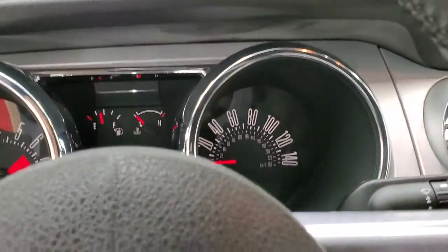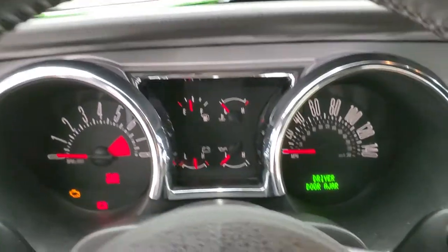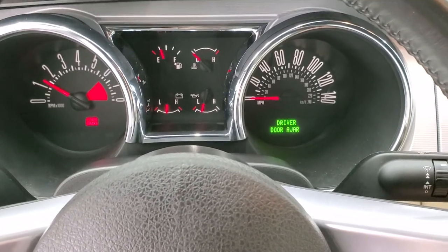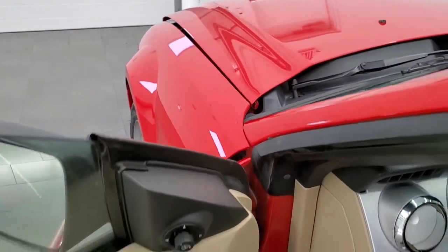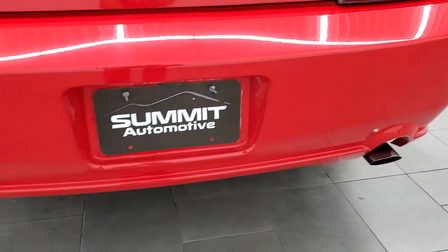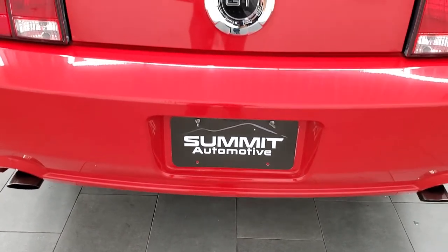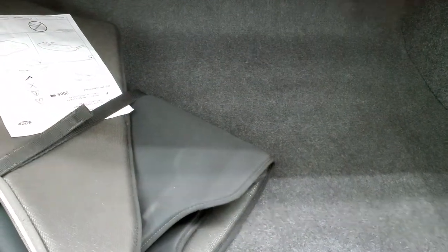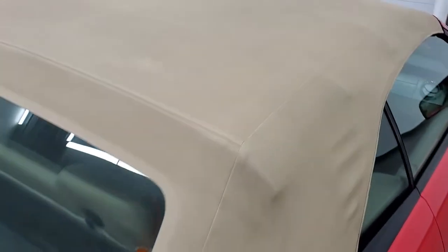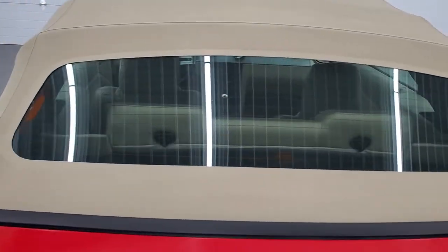We'll check out the trunk, start it up, and take a look under the hood. Starts right up — no check engine lights or anything like that. It does have that cover for the soft top, and this one comes with a spare tire. The soft top is in very nice condition; didn't see any rips or tears on it. The glass is nice.